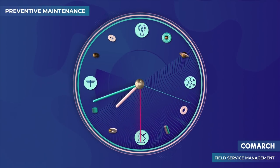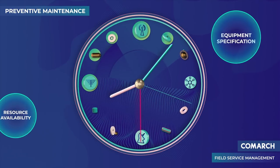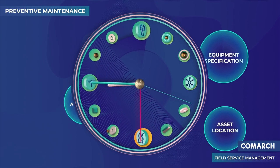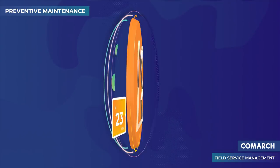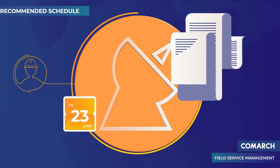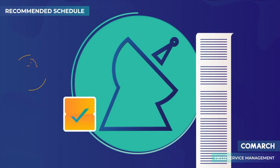Second comes the preventive function. It plans activities based on equipment specification, resource availability, and asset location. Therefore, the gathered information is used to increase the amount of organized work and decrease the number of random tasks. With Comarch FSM, you can manage all resources in real time and check the equipment's condition according to the recommended schedule and expected failure dates.